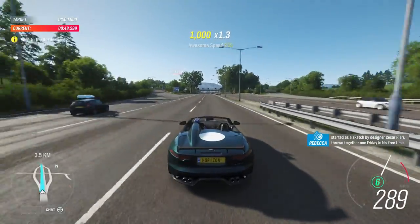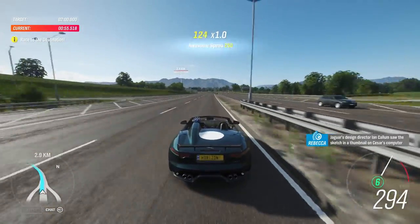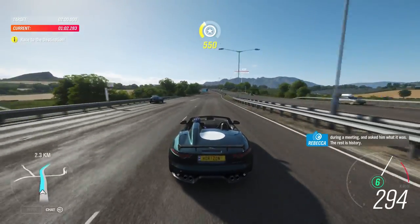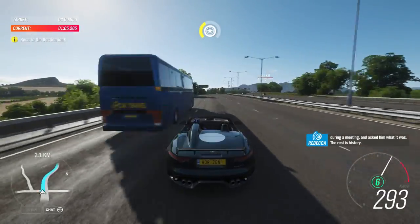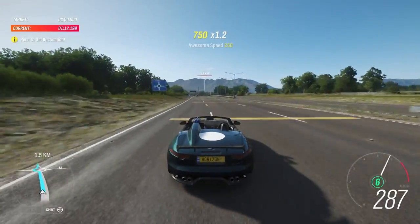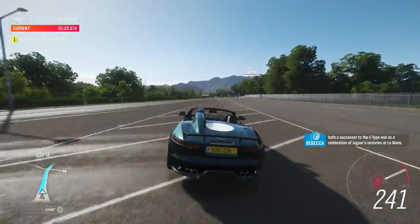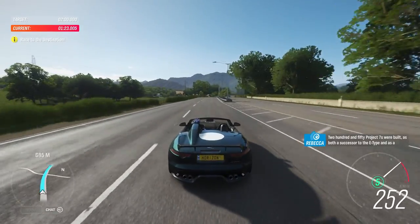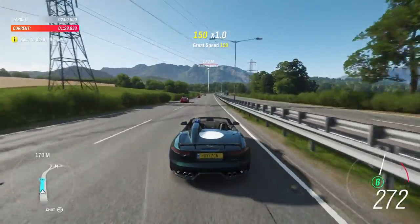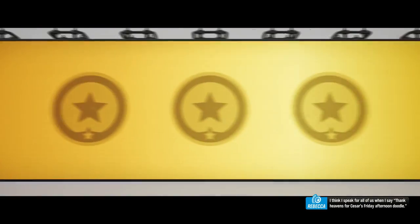A car as beautiful as this must surely have been a carefully authored design. Actually, it started as a sketch by designer César Pieri, thrown together one Friday in his free time. Jaguar's design director Ian Callum saw the sketch in a thumbnail on César's computer during a meeting and asked him what it was. The rest is history. 250 Project 7s were built, as both a successor to the E-Type and as a celebration of Jaguar's victories at Le Mans. I think I speak for all of us when I say: thank heavens for César's Friday afternoon doodle.